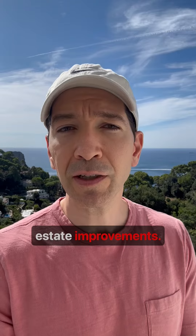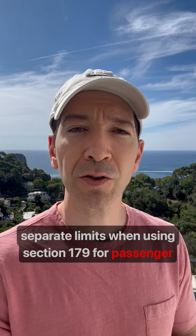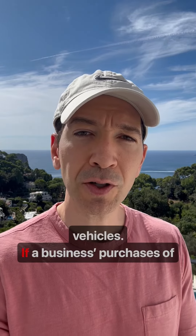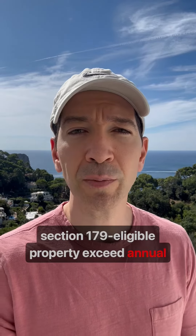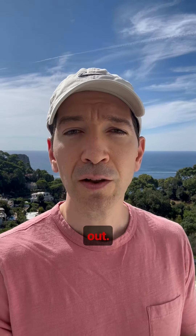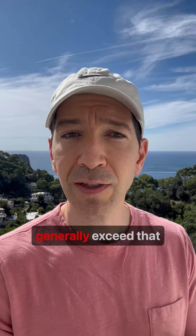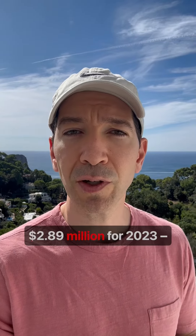Keep in mind that there are separate limits when using Section 179 for passenger vehicles. If a business's purchase of Section 179 eligible property exceeds annual limits, the ability to use Section 179 begins to phase out. Larger companies will generally exceed that annual limit, which is set at $2.89 million for 2023.